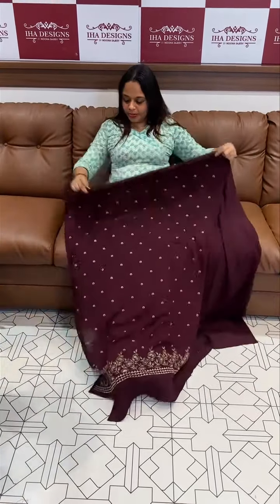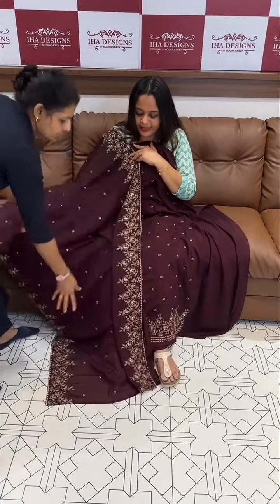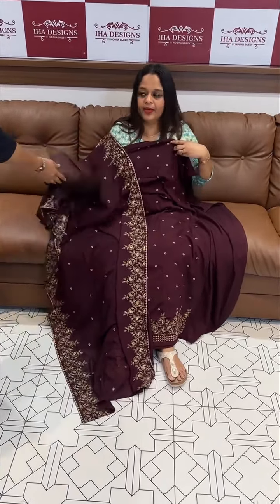Next one: coffee brown. Coffee brown color, chikoo color thread work. Ari work and hand embroidery work included. With bottom and lining.